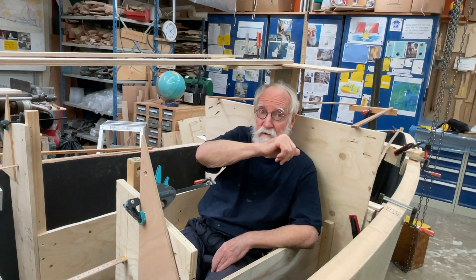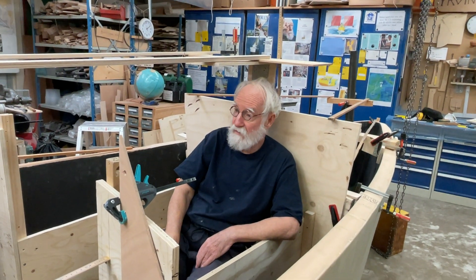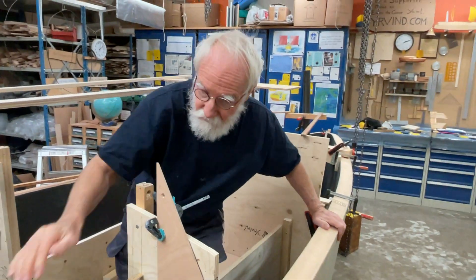That has interfered with the rudder axis. And that's really the biggest problem when designing a boat, because so many things affect each other. Come out and I'll show you how to get up.